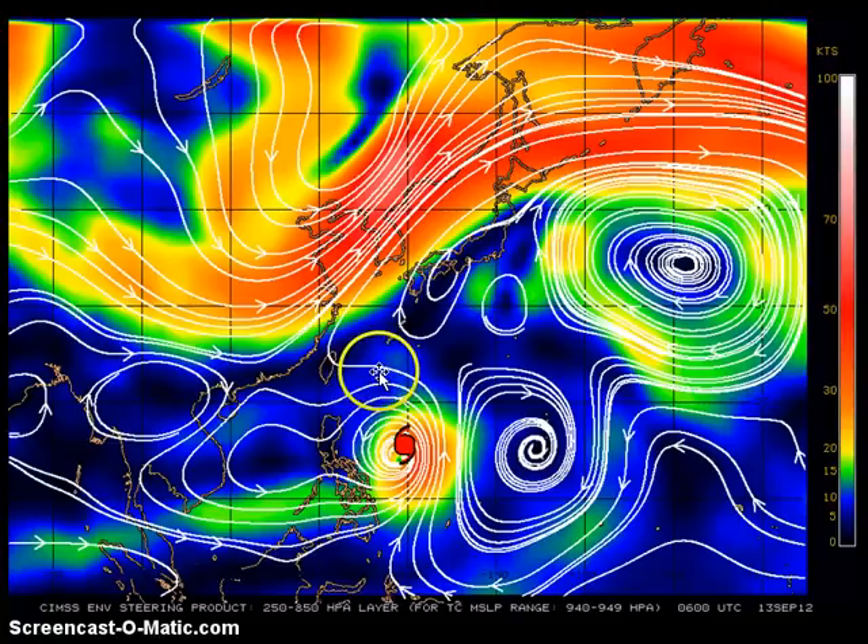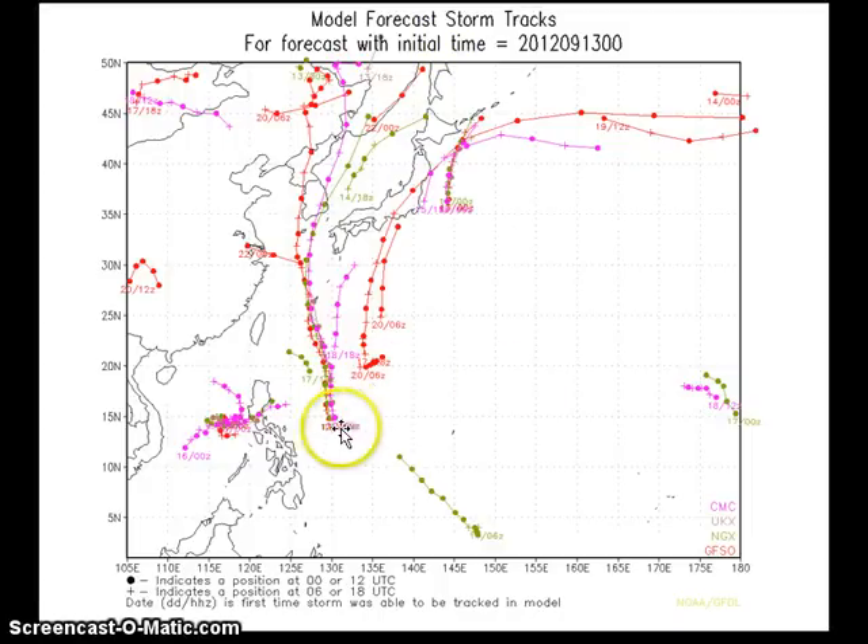Sanba is expected to turn northward and move very near Okinawa by Sunday morning. That steering analysis is reflected nicely in the latest forecast tracks, showing very good agreement across the computer models — agreement that has been consistent for the past two to three days. Models are showing a nearly similar forecast even three days out, taking the system generally northward with a close pass perhaps within 100 kilometers west of Okinawa by Sunday morning.